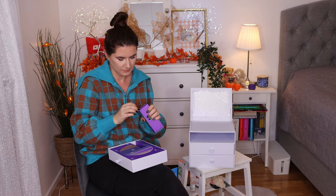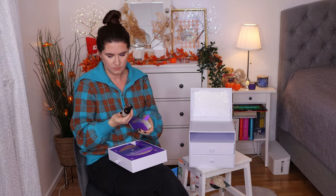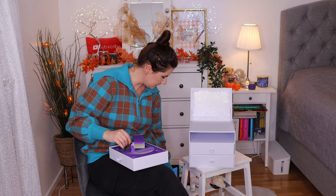Then we have nineteen. Self-tanning drops from iCooking — I can't pronounce it. But I got this in a smaller size before — self-tanning drops. I have used something from this brand but I don't remember trying the self-tanning drops specifically. That's nice.